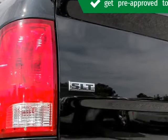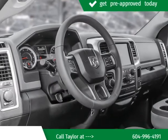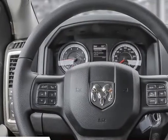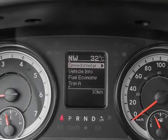Our team is professional and we offer a no-pressure environment. We'll work with you to find the right vehicle at a price you can afford. Come on in and take a test drive. Visit us at KelownaJeepRam.com. Let's go.